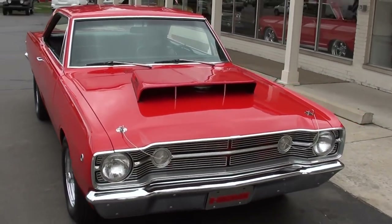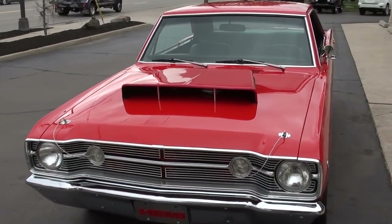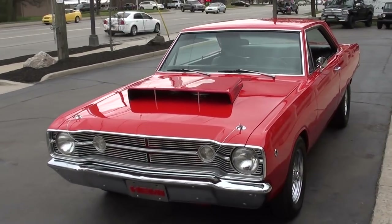Today we're going to take a look at just an absolutely stunning 1968 Dodge Dart GT. Killer car, guys.